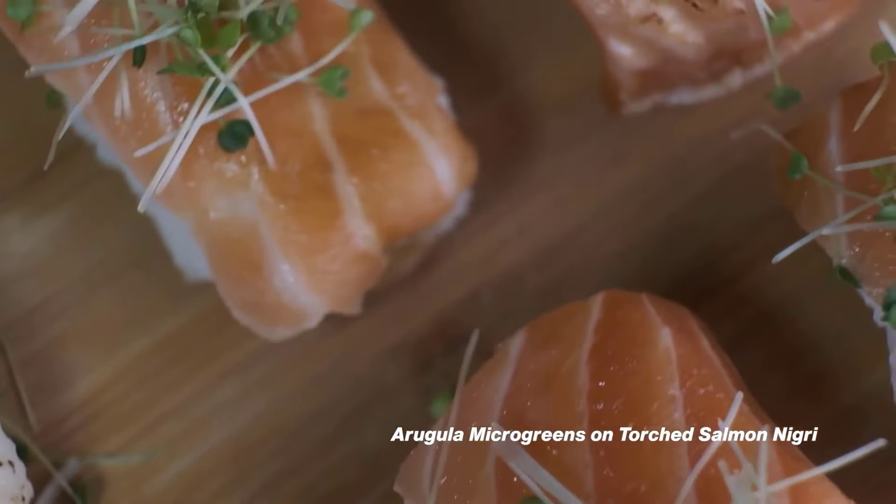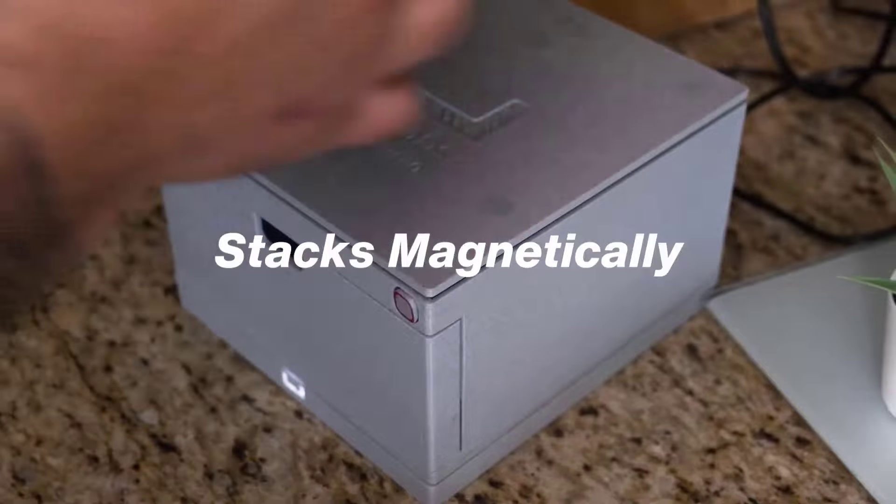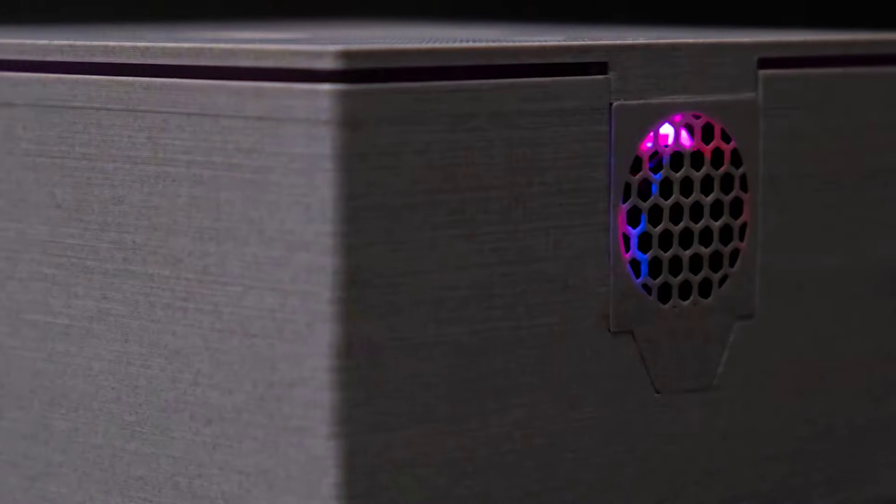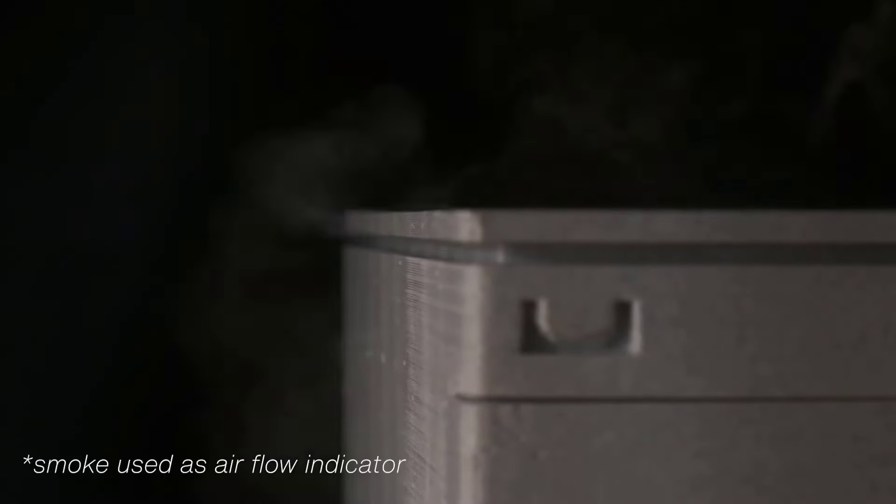And the best part is, microgreens are known to have around 50 times more nutrients than other fully grown vegetables. Combine that with amazing flavors and you have the best at-home meals at your service.